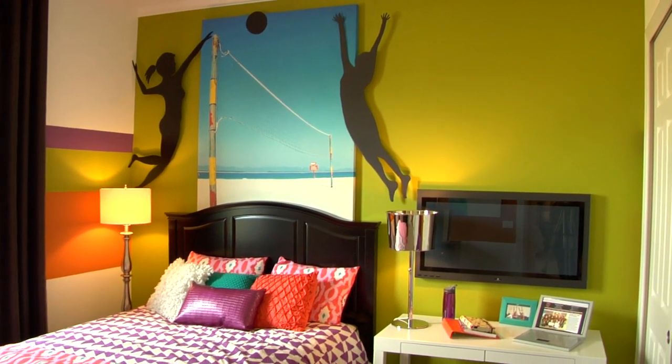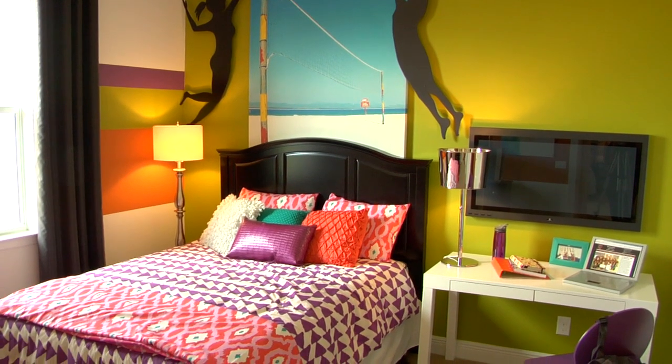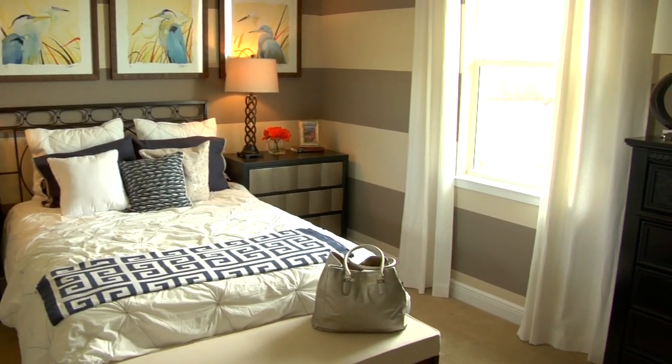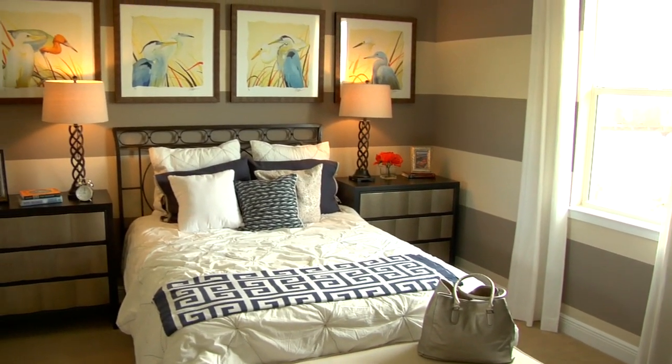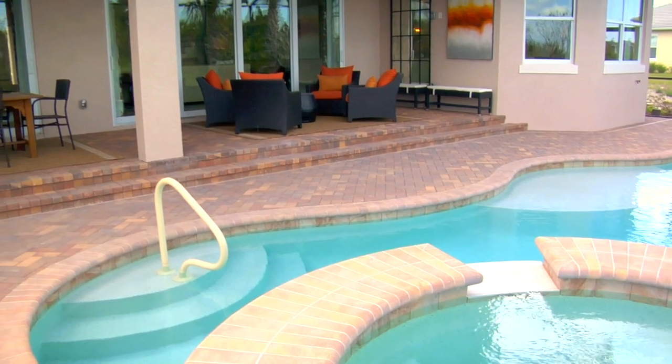Depending on the guests you have or the number of children in the home, the Roanoke model does feature separate living quarters for guests and/or the kids — whether they're coming back from college or still in the home finishing their high school or elementary school years.